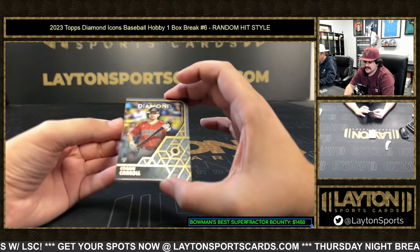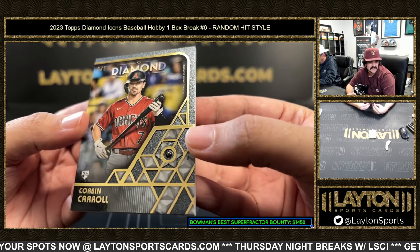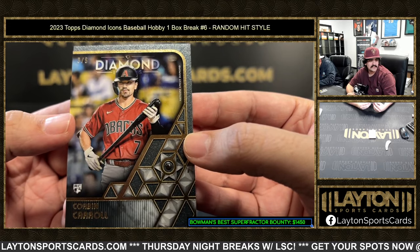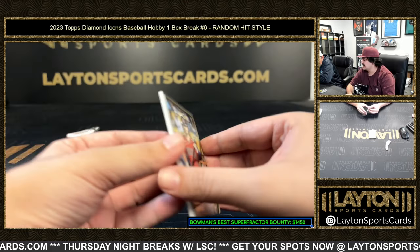We got a diamond relic rookie three out of five — that is Corbin Carroll. Nice one there, that is the uncut diamond — that's a sick relic. Got the uncut gem, Corbin Carroll three out of five. Really nice one there for the D-Backs, diamond in the rough uncut diamond.